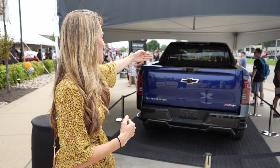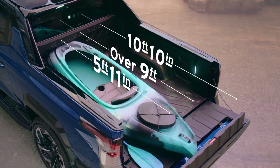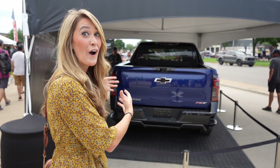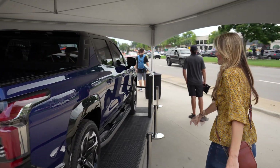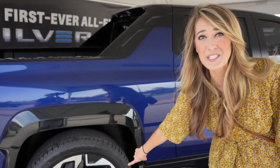The mid-gate actually pulls up, so if you wanted to slide a kayak or something extremely long and have more bed space, you can utilize that back passenger area for cargo. Check out these insanely huge 24-inch wheels.